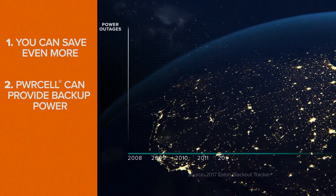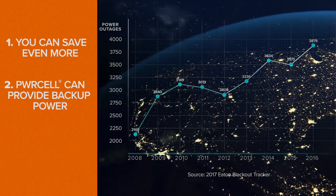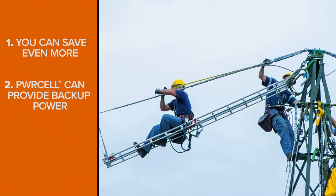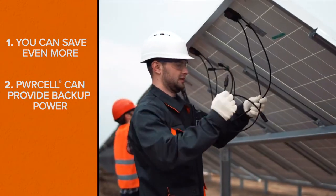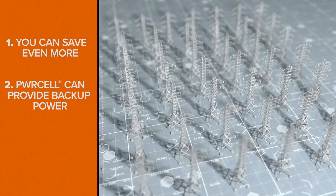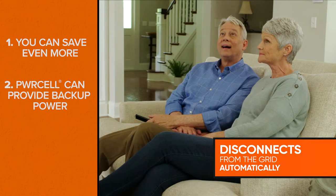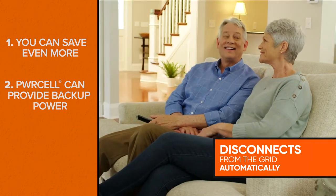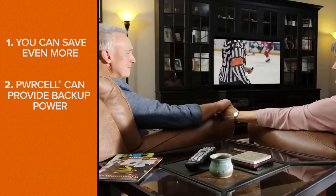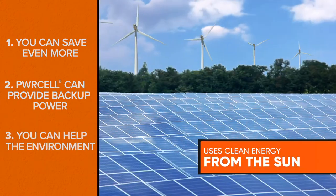Two: Power Cell can provide backup power. Utility power outages have been increasing year after year, driven by a deteriorating infrastructure and severe weather events. When utility power fails, a traditional solar panel system can't perform because it requires a connection to the electrical grid. But if you have Power Cell, the system will automatically disconnect from the grid and you can use stored energy to power your home — your life goes on uninterrupted.